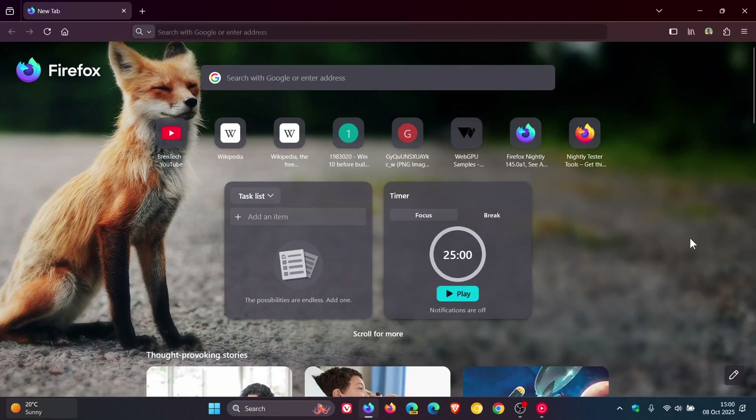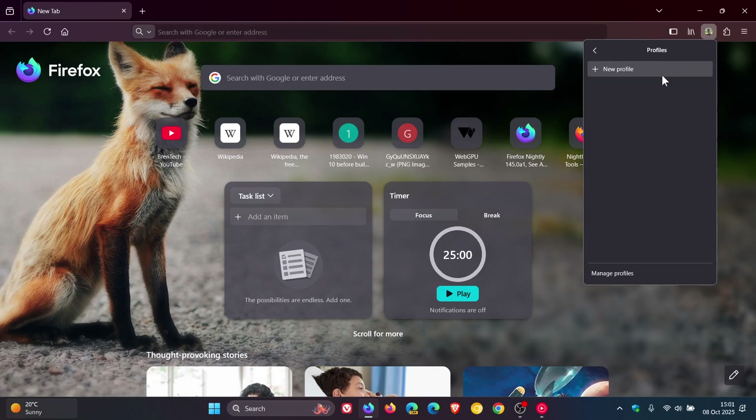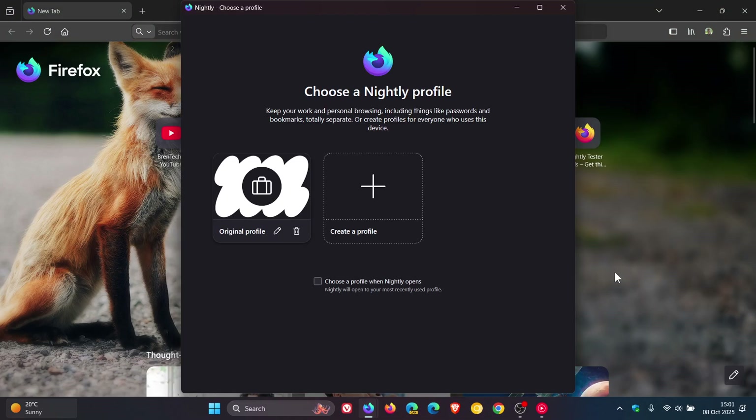Hi, Brand Tech here, where tech is made simple. Profile management is a new feature that's been around in Mozilla Firefox since version 138 rolled out to the stable channel, which I did post on. But the only problem with it rolling out in version 138 — we are currently on version 143 now in stable — is that it was only introduced to a limited subset of users.